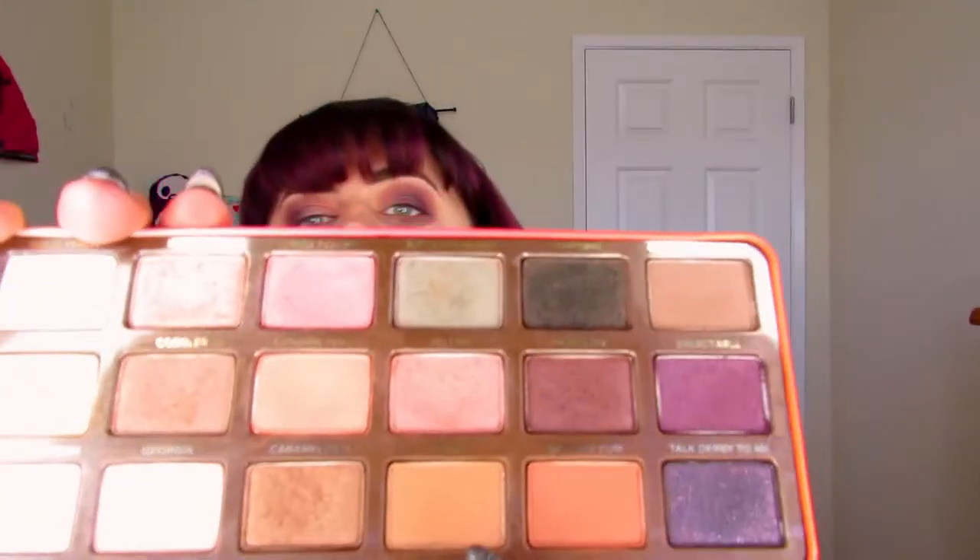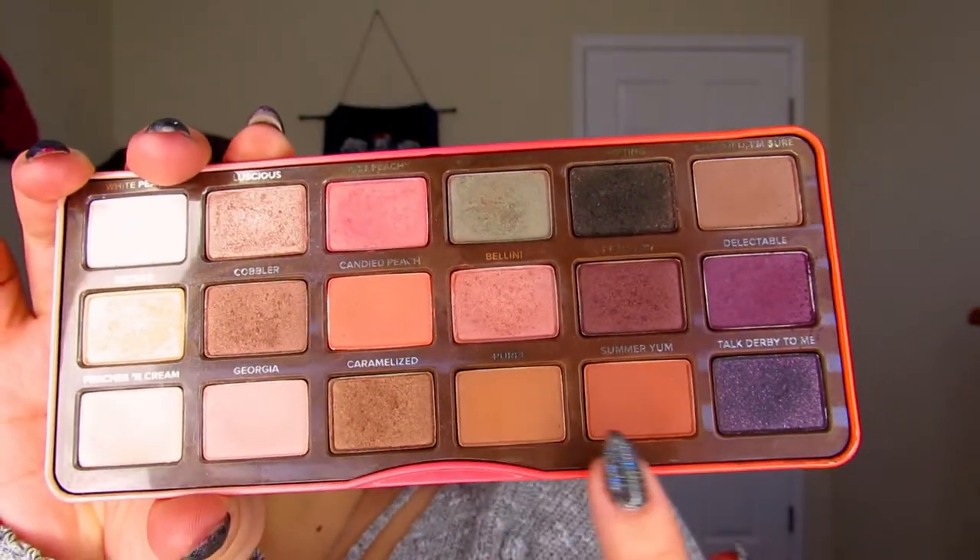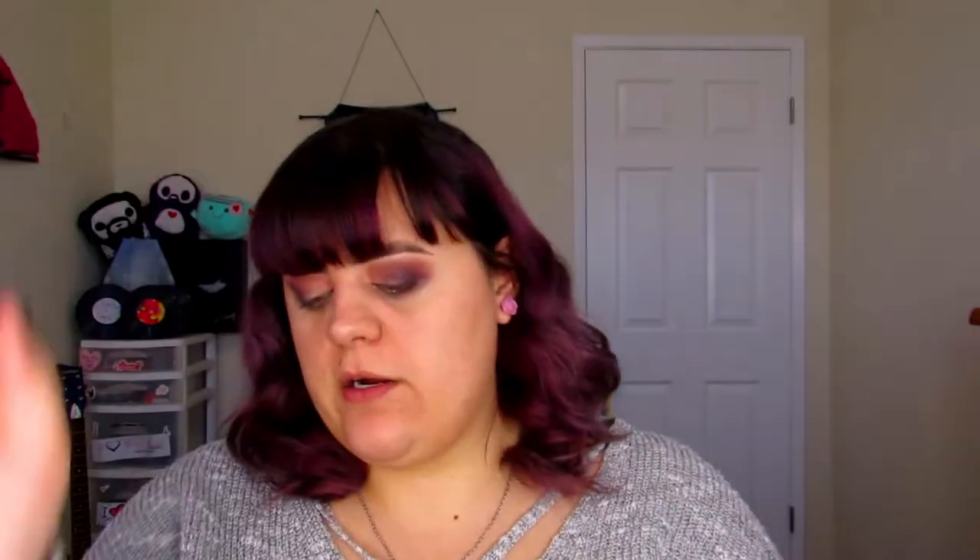If you didn't want to use the purple, you could always jump into Puree or Summer Yum — one of these really pretty orange shades on the bottom — and that would make a really pretty outer corner. Or even Peach Pit, because Peach Pit is a little more dark purple. So I'm going to go ahead and do my foundation but I'm not really going to record this because it takes forever.